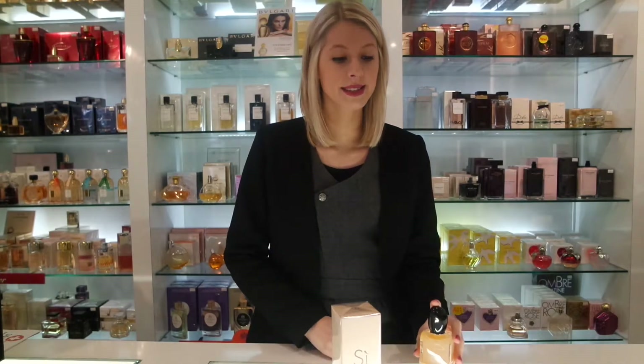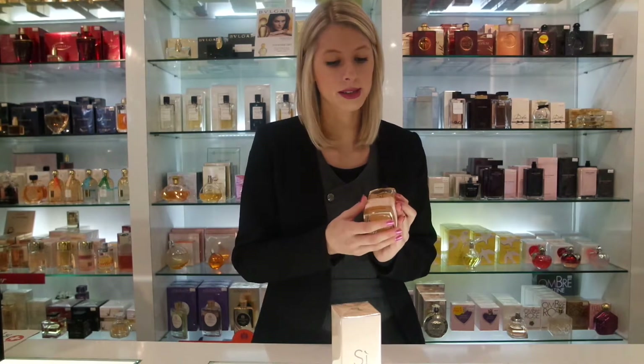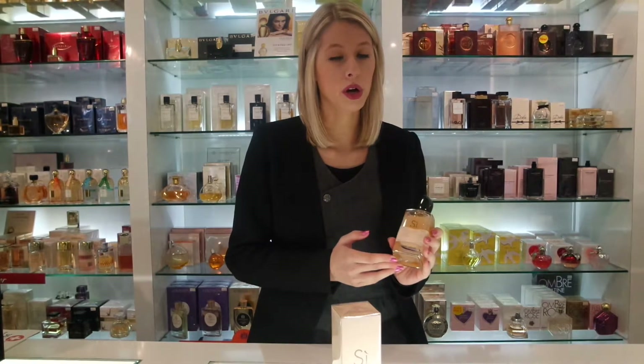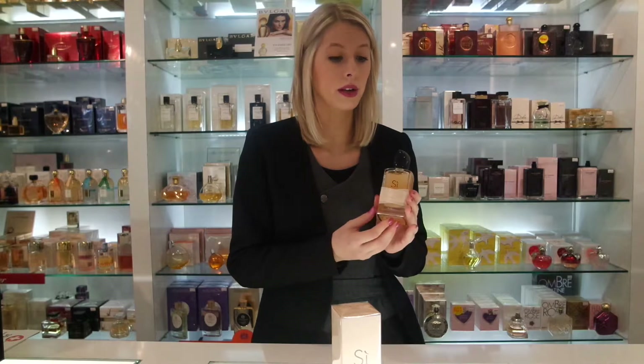As the name suggests, it is a rose fragrance, so the opening of the fragrance the rose is the most predominant note. You've got the Rose de May and the Turkish Rose, and on the dry down of the fragrance the original Armani Si Eau de Parfum does come through ever so subtly.